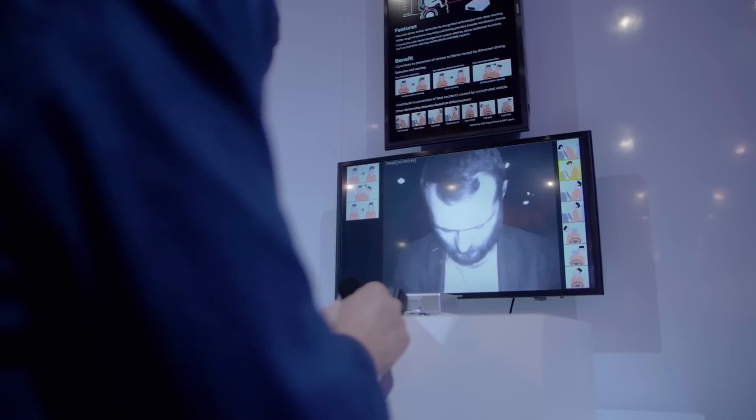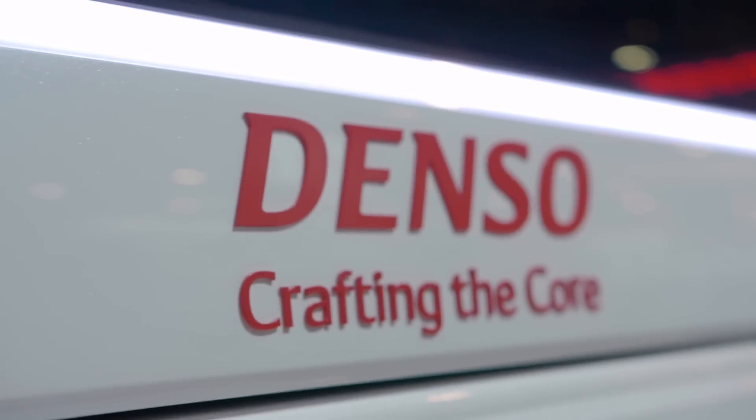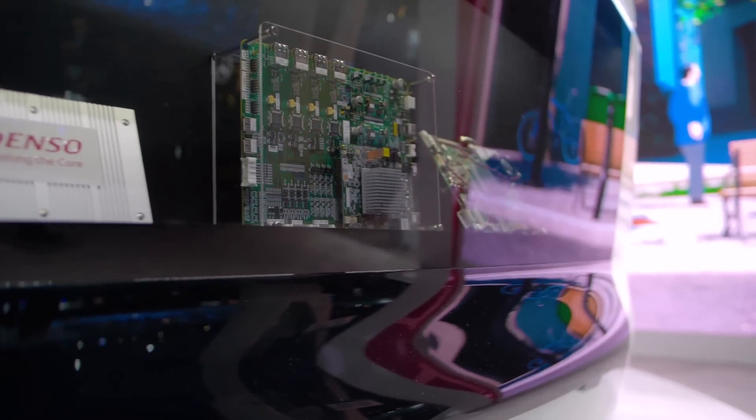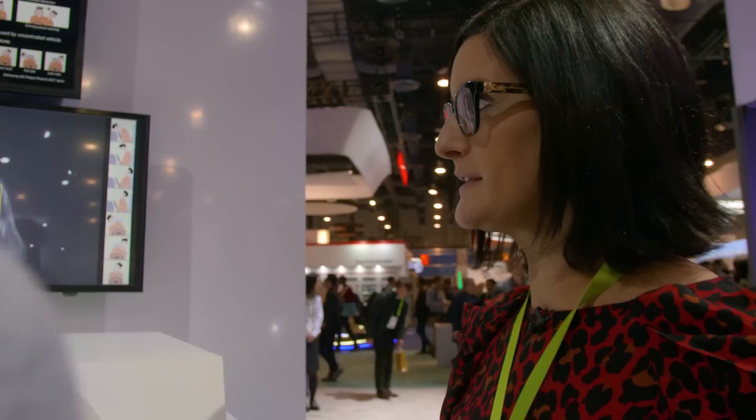Denso is a company that is always looking at how we can contribute better to society, and this is one of the many products that we have that helps contribute to a better society. This is one of many technologies that have to go into autonomous driving, but what we're trying to demonstrate is the individual steps we need to get there. Throughout our booth you would see many different examples. The penetration rate of this type of technology is not high yet, but it will be growing over the course of time.